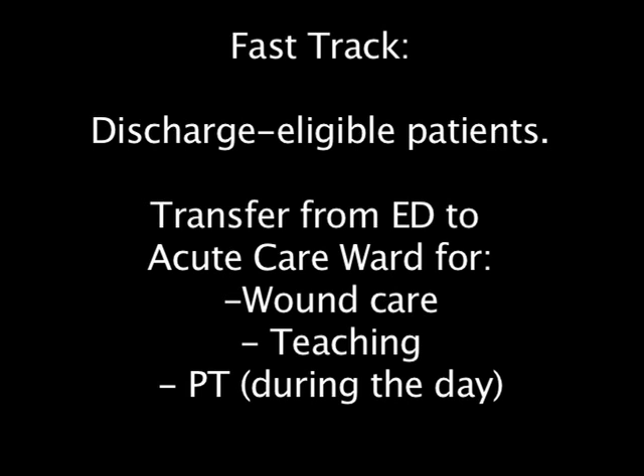Our institution has developed a fast-track program where discharge-eligible patients are transferred from the emergency department to an acute care ward for wound care, teaching, and physical therapy before being discharged home.